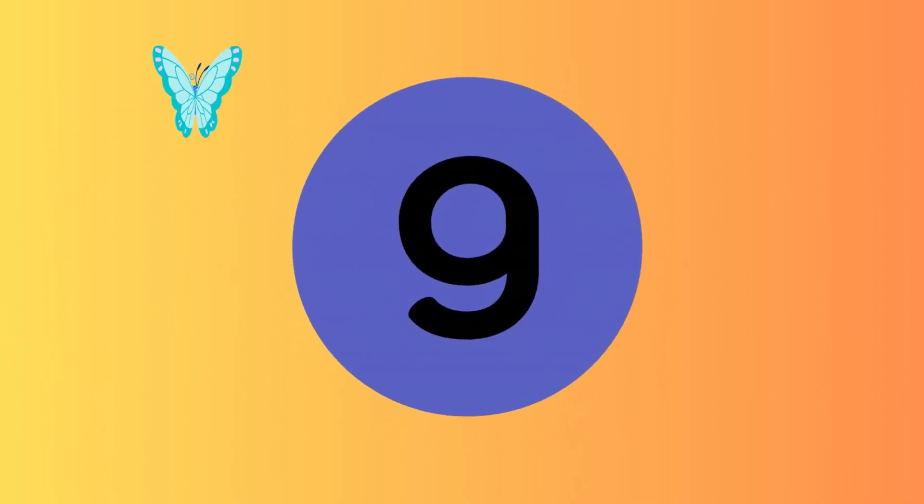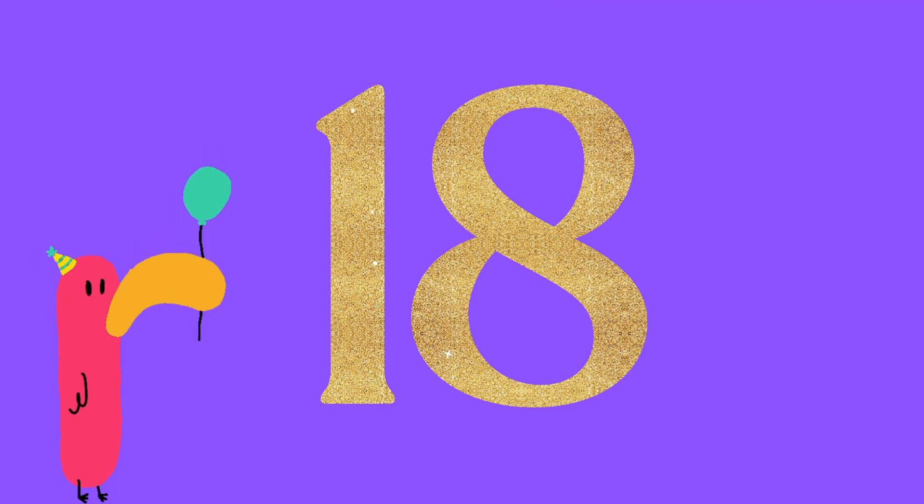What number comes before number 10? Yes, you are right, it's number 9. Excellent. What number comes before number 18?